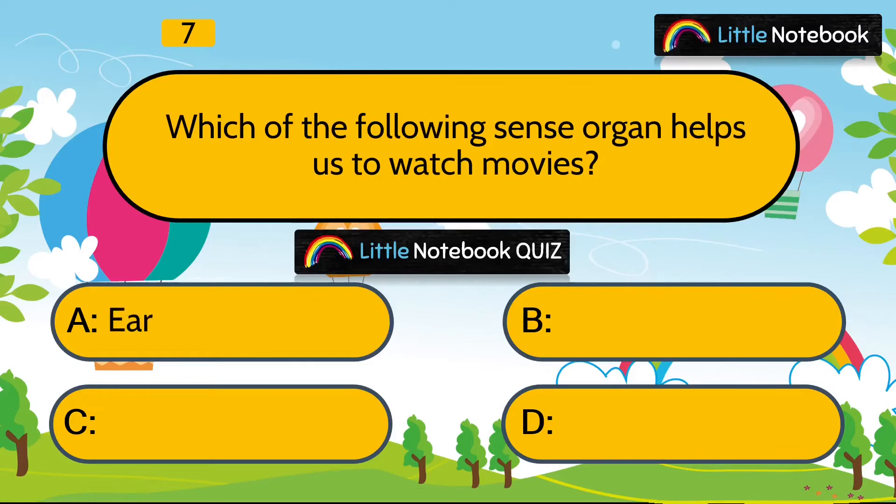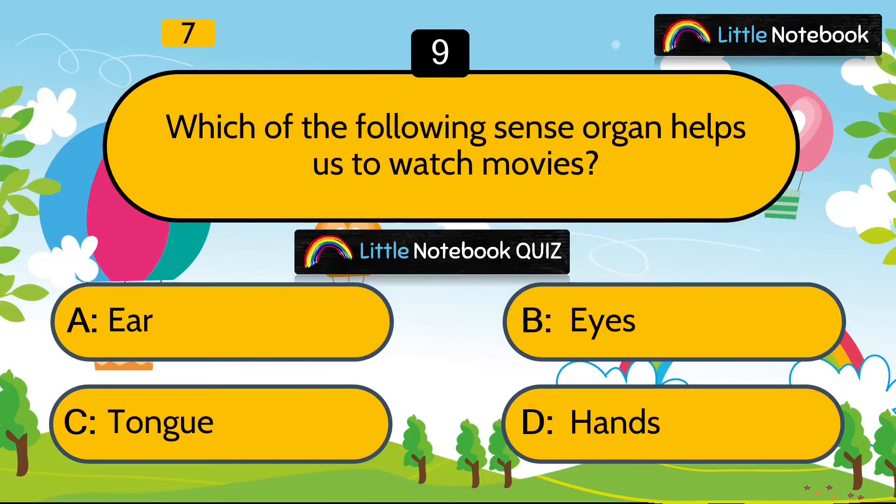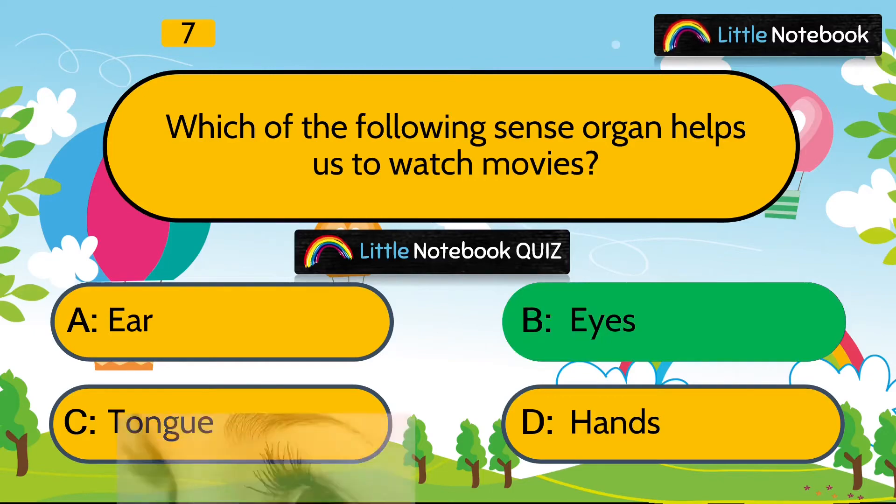Question 7 is, which of the following sense organs helps us to watch movies? Ear, eyes, tongue or hands? Answer is eyes.